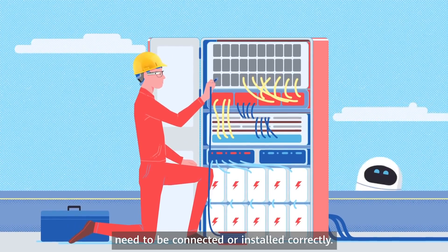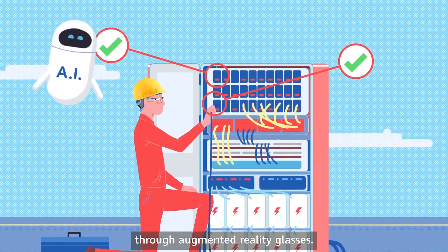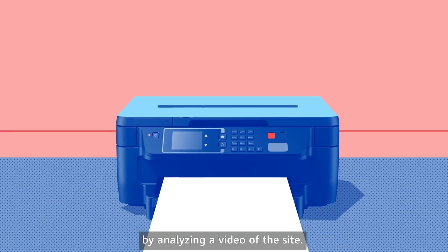A lot of parts and cables need to be connected or installed correctly. An AI system can guide technicians through augmented reality glasses. After that, the AI will check that all work is on spec by analyzing a video of the site.